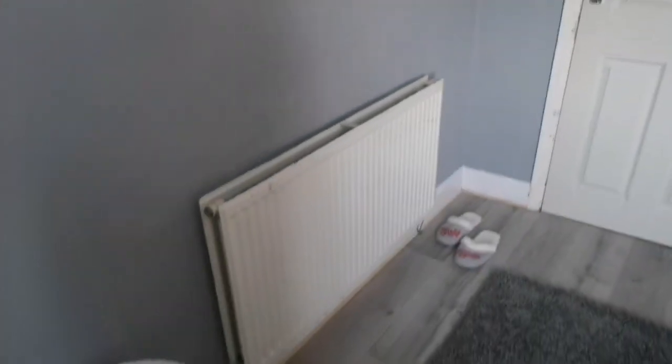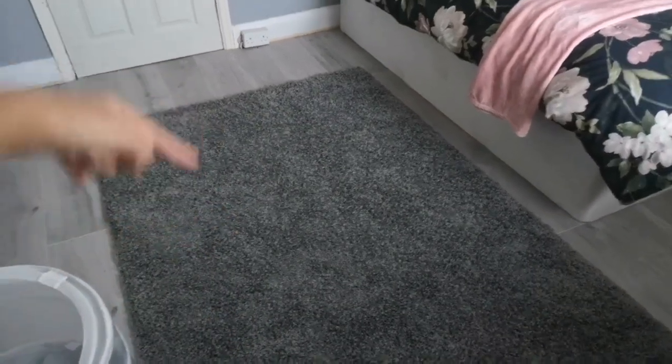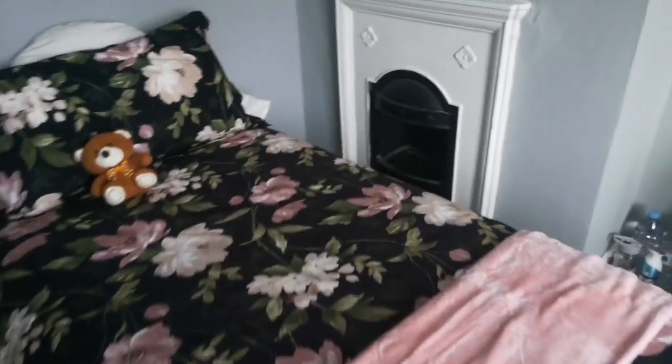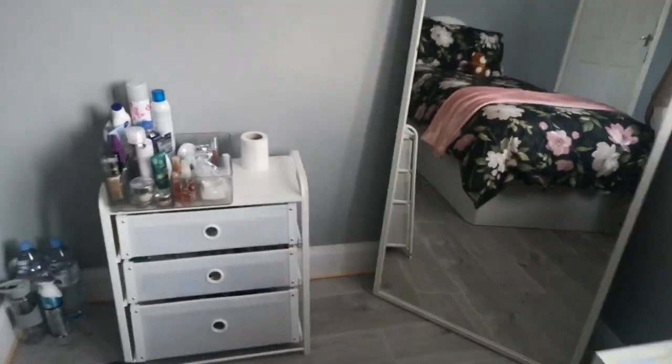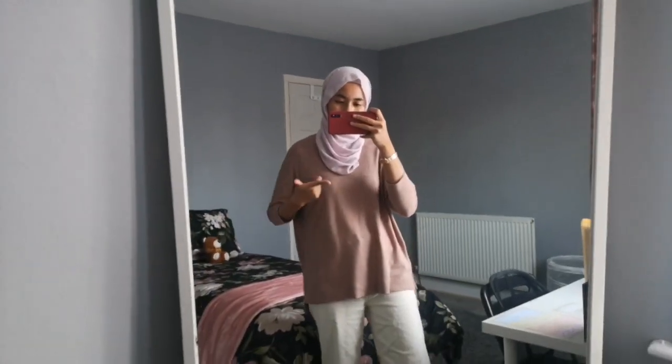So starting at the door, we have heaters, my slippers, and some clothes. I got this rug at IKEA for 17 pounds — basically the cheapest rug I've found here. And then we have my katil, my makeup, my skincare, and this big mirror where I always post my outfit photos.